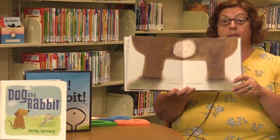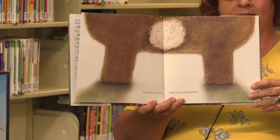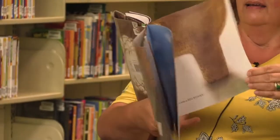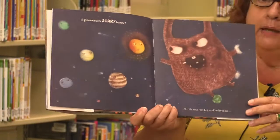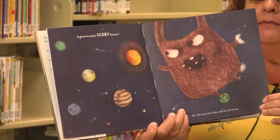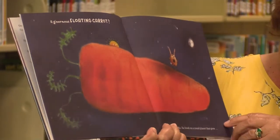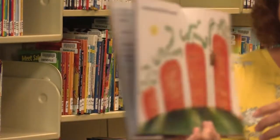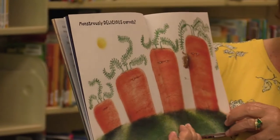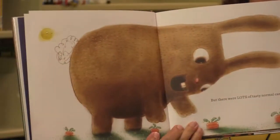Once upon a time, there was a Big Bunny. Look at how big that bunny was — all we can see is his bottom, we can't even see the rest of him. He was a giant, enormously scary bunny. No, he was just big. And he lived on an enormous floating carrot. No, he just lived on a round planet that grew monstrously delicious carrots. No. I wonder who's telling this story — we'll have to find out in the end. But there were lots of tasty normal carrots.